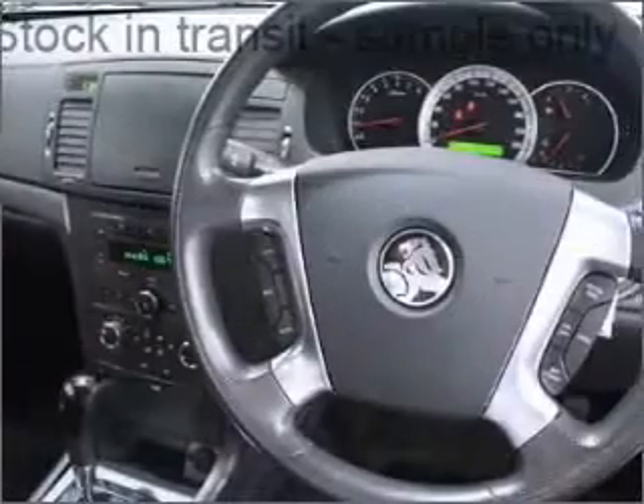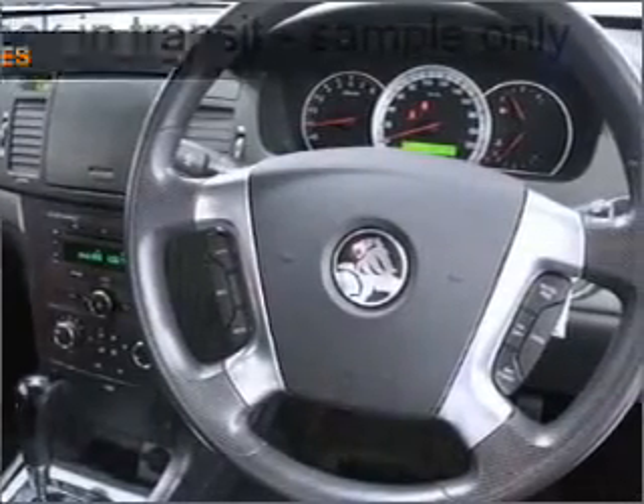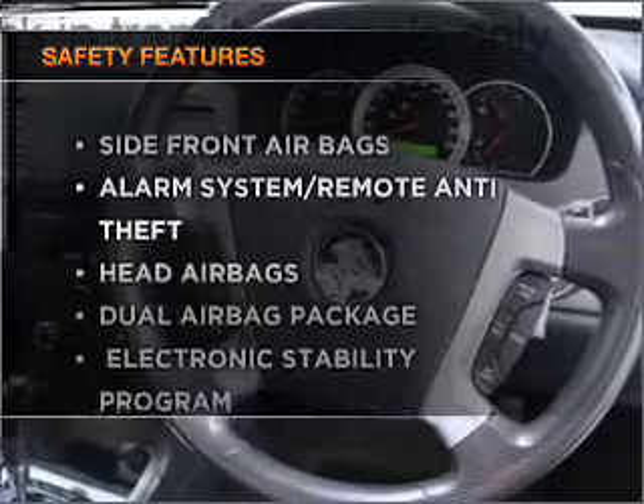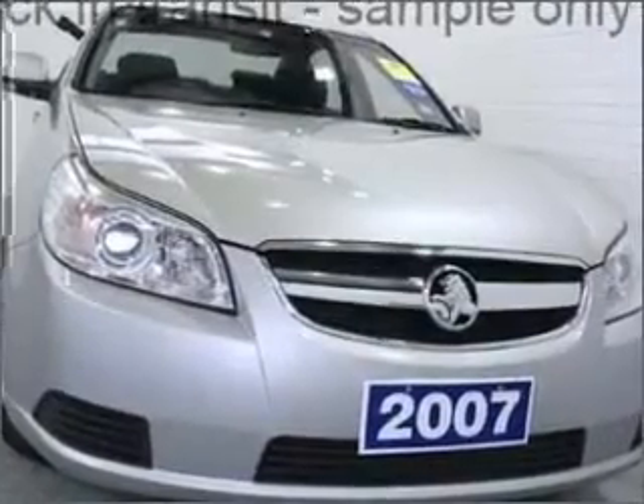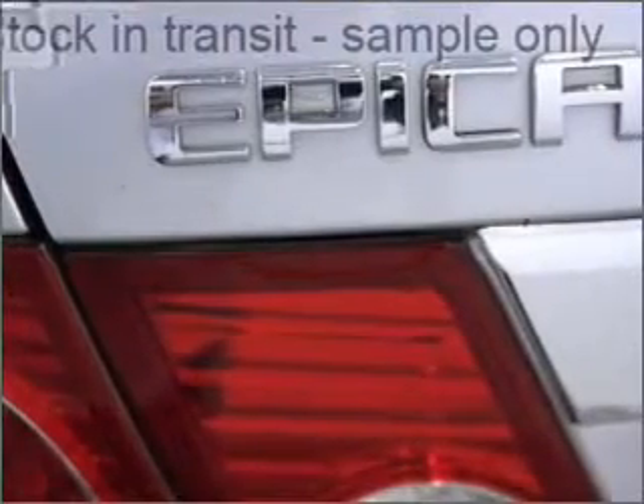Brake safely with the anti-lock braking system. It's important to be able to trust in the safety components of the vehicle you purchase. Find out all you need to know to purchase this vehicle today.